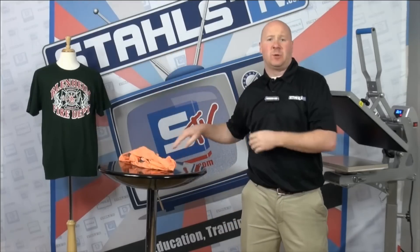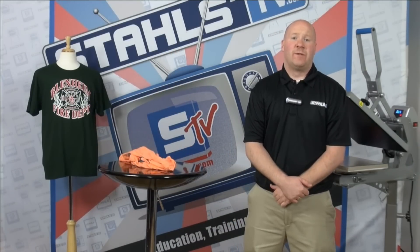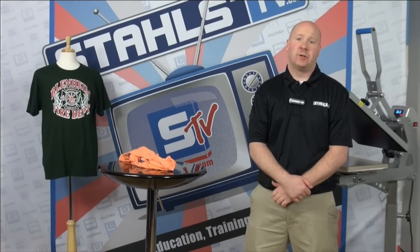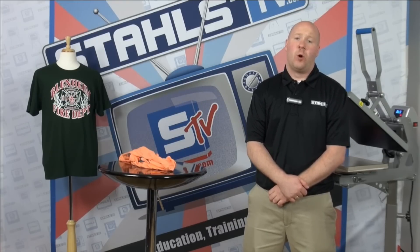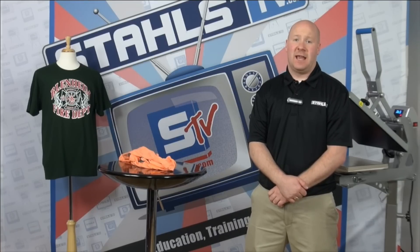Think about how much profit you're leaving out there by not having this option in your business. We've heard from embroiderers who have started using screen printed transfers that they've grown their business over 40% in the first year of using these. I'm Dan Cain, thank you for joining us today.